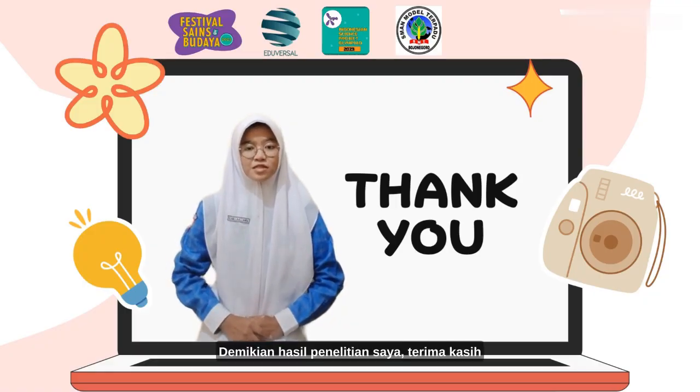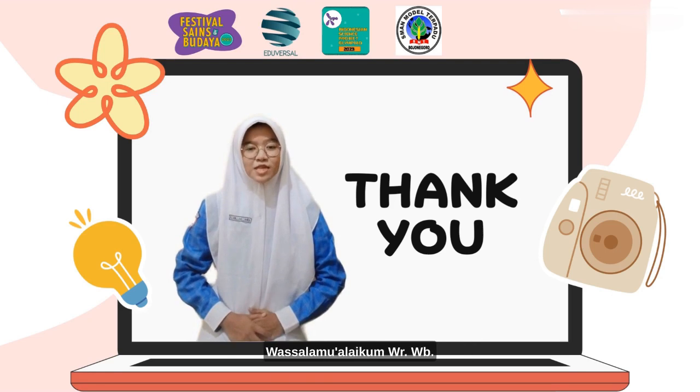That's the result of my research. Thank you, see you in the next research. Wassalamualaikum warahmatullahi wabarakatuh.